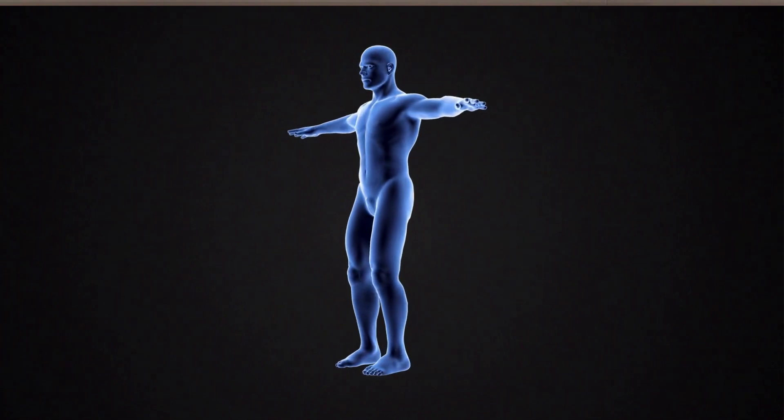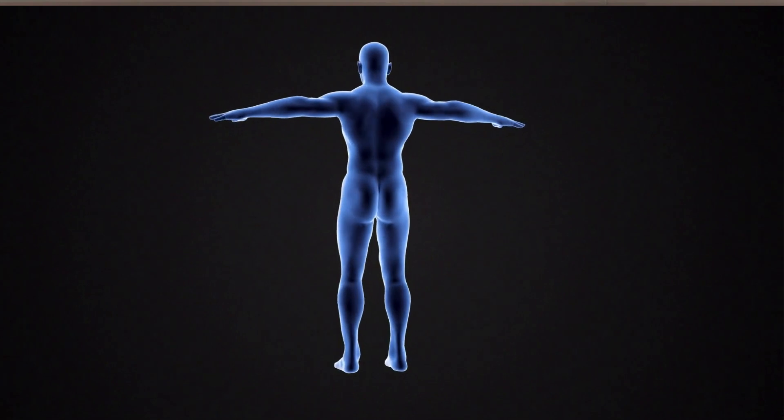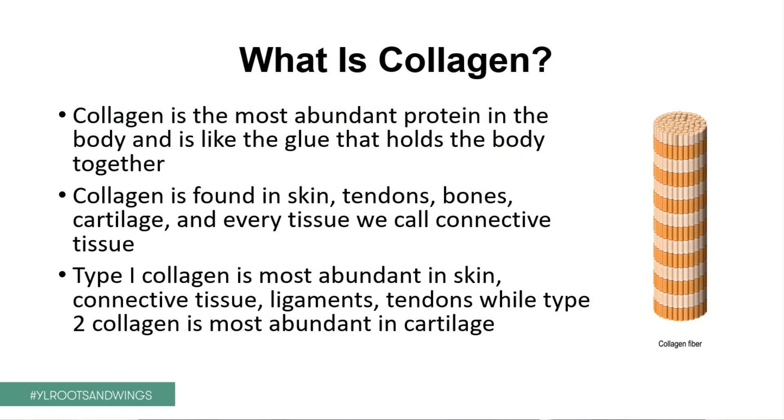So what is collagen? Collagen is one of the most abundant proteins in our body. You can imagine it's like the glue that holds our body together. Collagen is found in the skin, in tendons, in bones, in cartilage — in every tissue we also call connective tissue. Type 1 collagen is the most abundant collagen protein in our body, making about 85 to 90 percent of our collagen. Type 2 collagen is mostly found in cartilage in the joints.